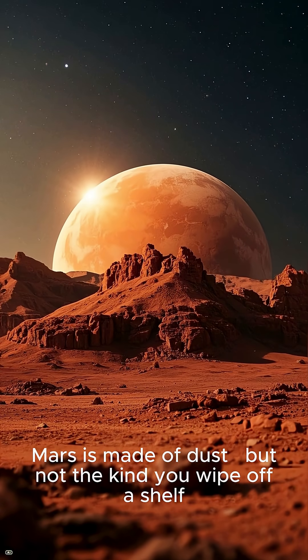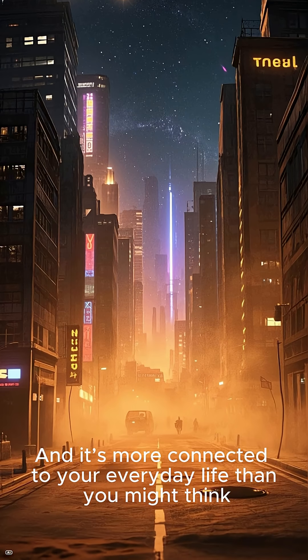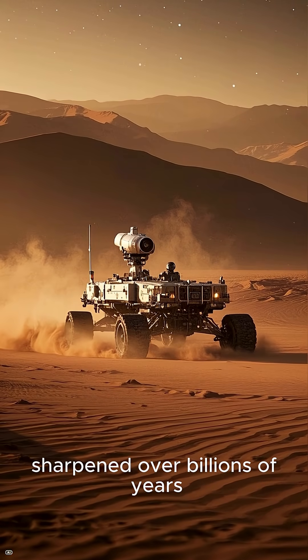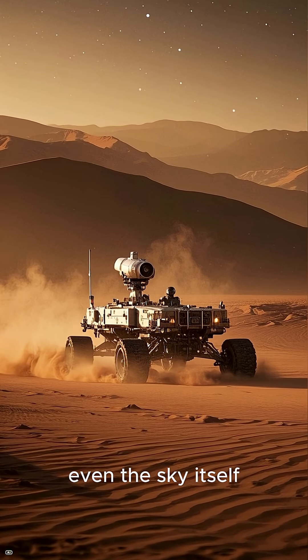Mars is made of dust, but not the kind you wipe off a shelf. This dust is ancient, sharp, and relentless, and it's more connected to your everyday life than you might think. This isn't bedroom dust — it's regolith, basalt, volcanic glass, iron oxide: particles sculpted by wind and static charge, sharpened over billions of years.